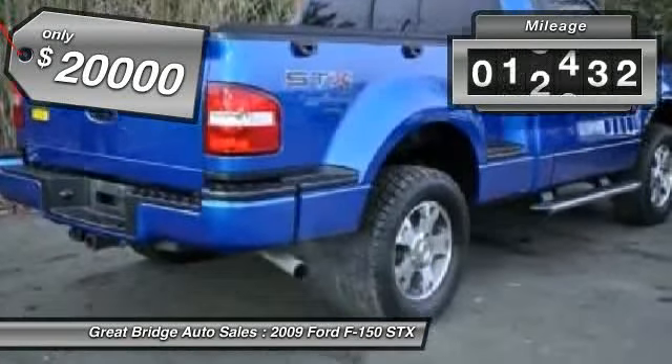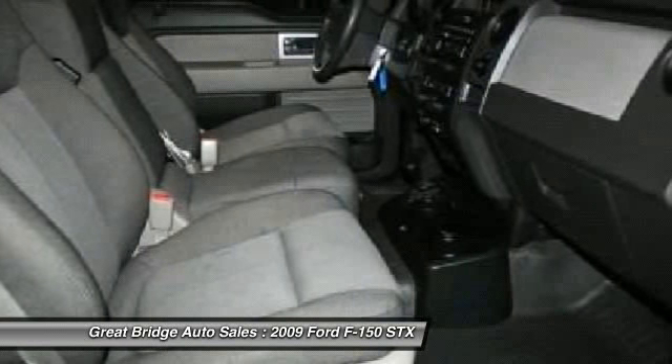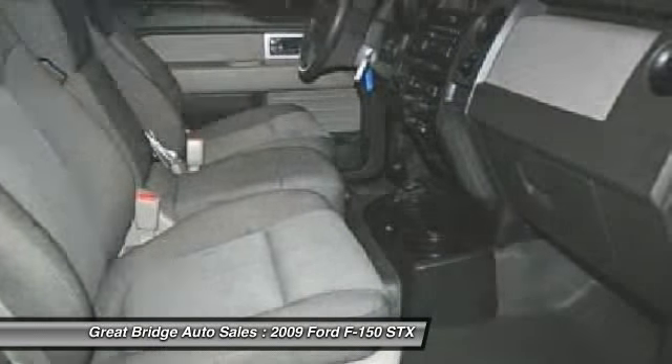This vehicle has less than 45,000 miles. Here are some of this vehicle's great options: traction control, dual airbags, alloy wheels, power steering, front air conditioning.